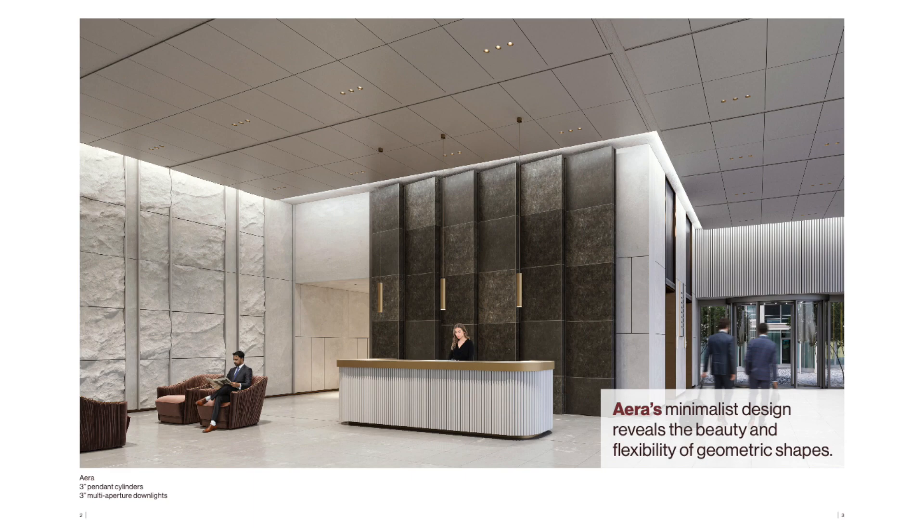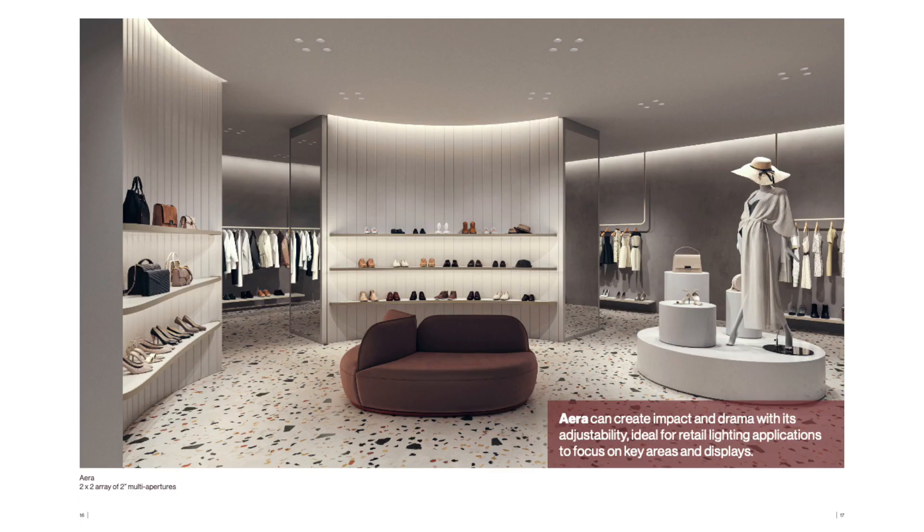Aera offers excellent CRI values of up to 97+. The fixtures emit up to 113 lumens per watt without sacrificing light quality or their outstanding color distinction.